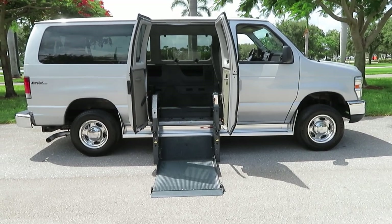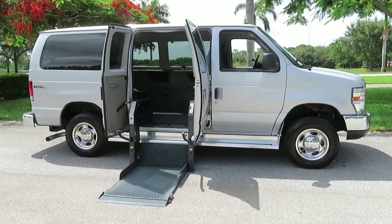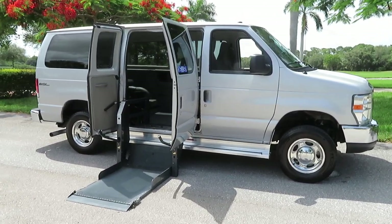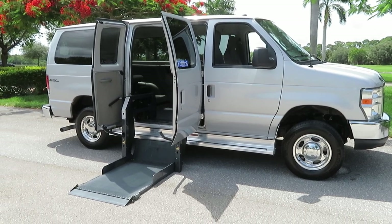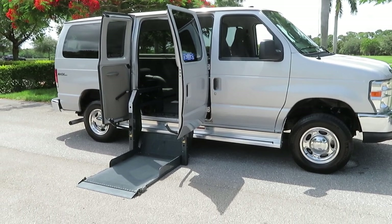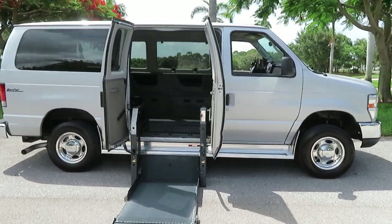Here we have an absolutely beautiful 2011 Ford Econoline E150 NorCal Max handicap wheelchair conversion van. This van has a 12-inch lowered floor, it's ultra rare and super clean.